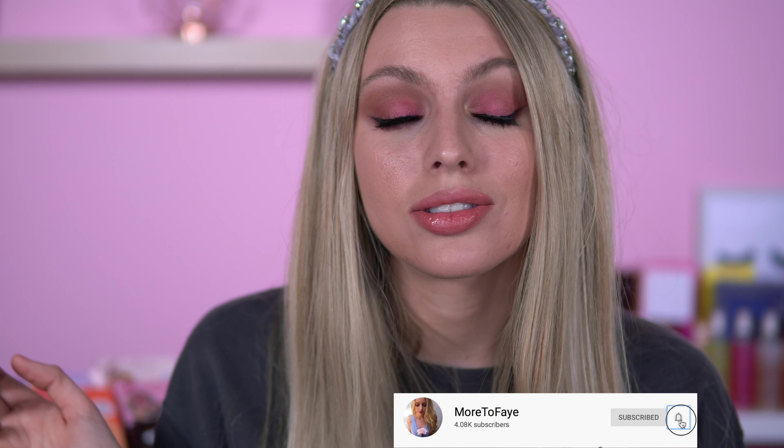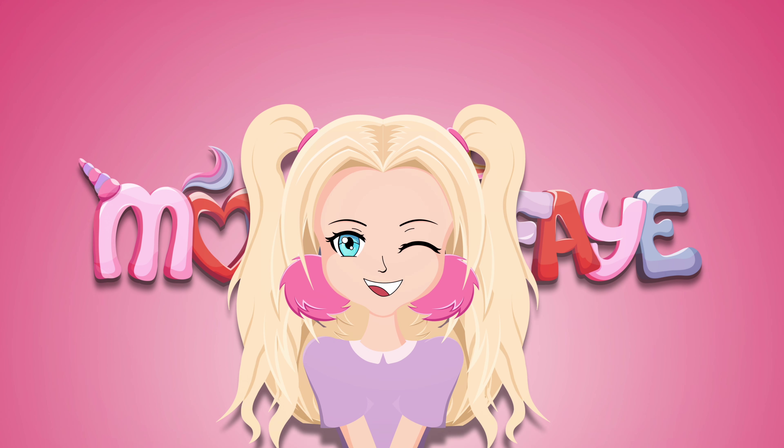You came here for an I Heart Revolution collection. So if you are new to my channel, my name is Beth and I like to make videos on all things beauty and makeup, especially I Heart Revolution — this is why I'm doing this video today. If you like the sound of that, go ahead and subscribe. Without further ado, let's get on with it.